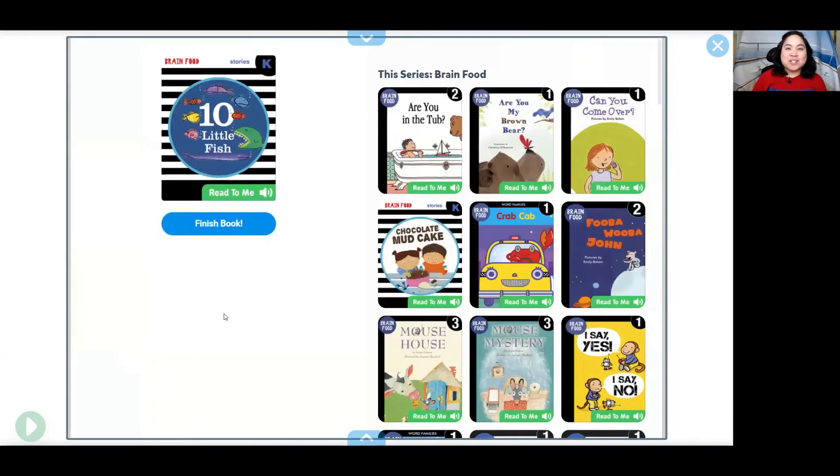The end! I hope you enjoyed that book! Until next time, bye!